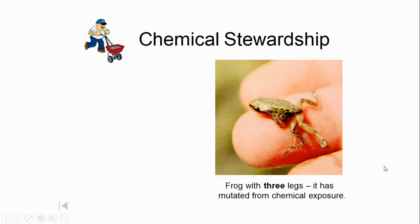My first slide shows a cute little frog on the right side. When you look carefully, it appears to have an extra set of legs — and you are correct, it does have an extra set of legs.